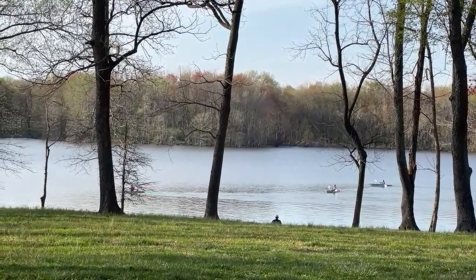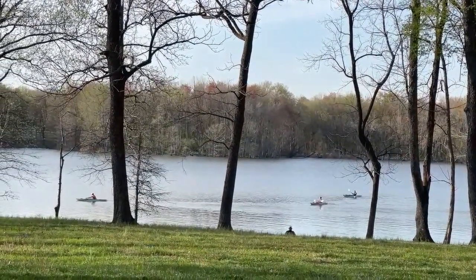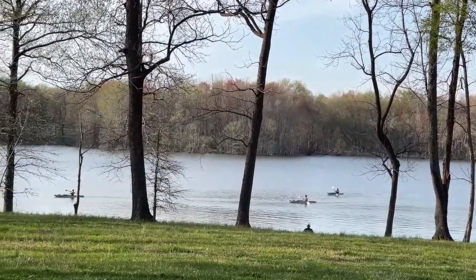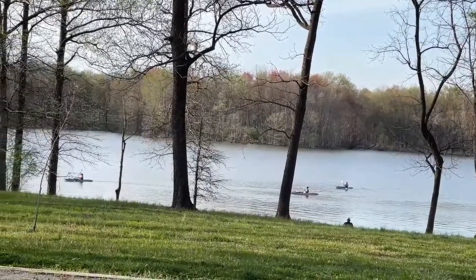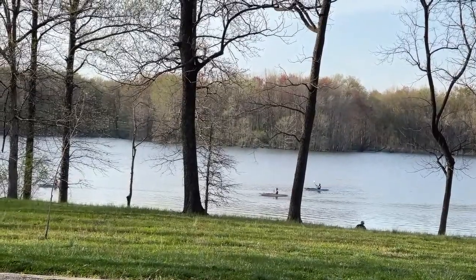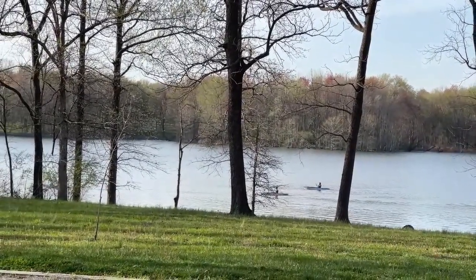That concludes the tour of South Sandusky Campground. Be sure to give this video a thumbs up and leave a comment below — have you stayed at South Sandusky Campground before? If so, what's your favorite campsite? Don't forget to subscribe to the channel and ring that bell for notifications so you're notified every time we release a new video. As always, everyone, happy camping!